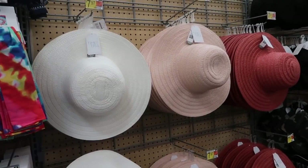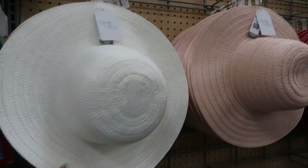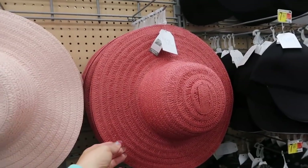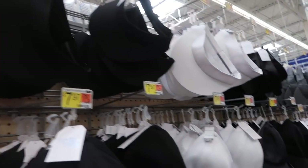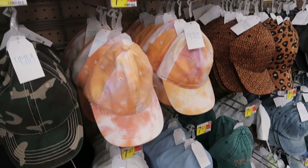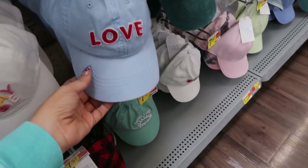I'm also seeing some new spring hats — these are $7.97 and they're straw. They have white, pink, and rust. That visor from Time and True also looks new and it's also $7.97. It looks like they have a new tie-dye print too — really cute.